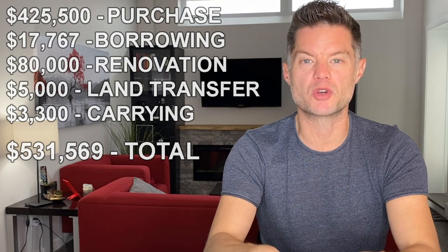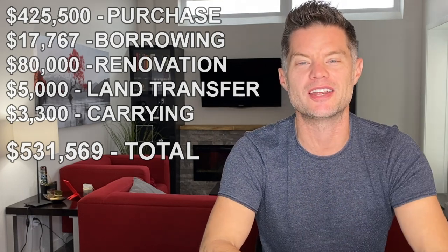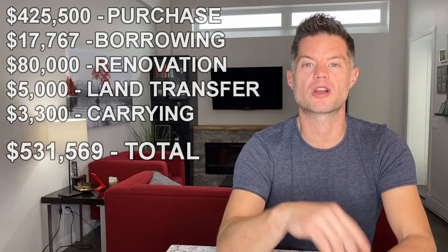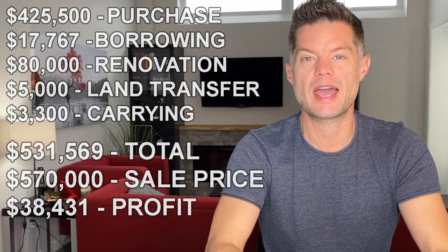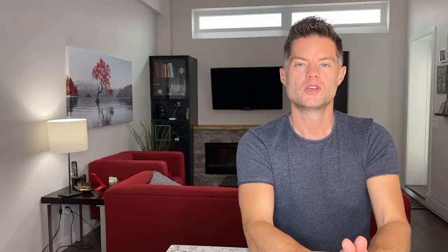My plan is to use the flip-to-joint-venture strategy. I plan to sell the property to a joint venture partner at $570,000, giving a total profit of just under $40,000 in six months — and I'll own a portion of the property going forward. When you go back to that borrowing cost of around $17,000, you can see why private capital makes sense here: the potential to make $40,000 in profit in six months, own a share of the property, and have a partner step in to finance the transaction and pay out the private lender. That's why I prefer private lending — going the traditional bank route may not have allowed me to acquire this property at all.